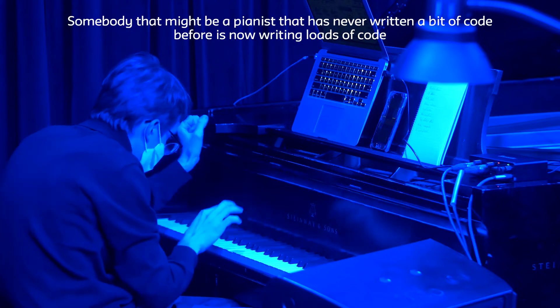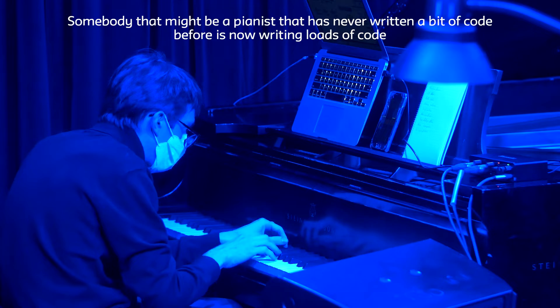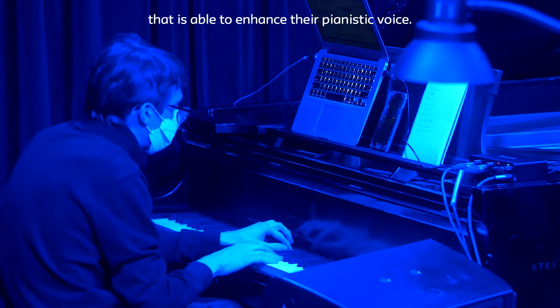Someone like Samida might be a pianist that's never written a bit of code before, and is now writing loads of code that is able to enhance their pianistic voice.